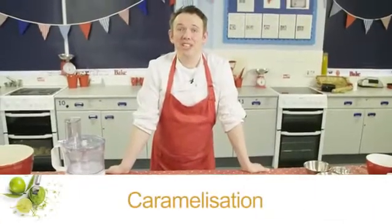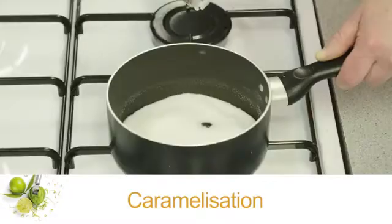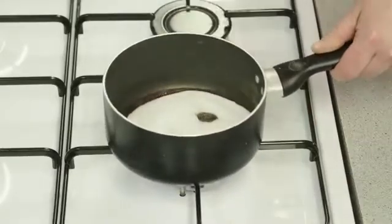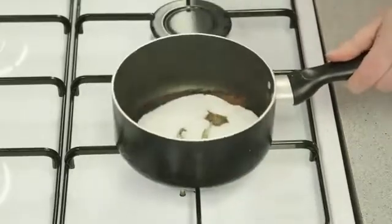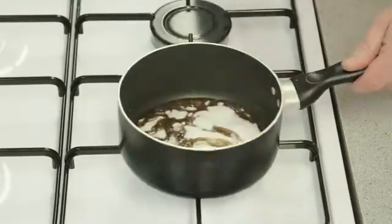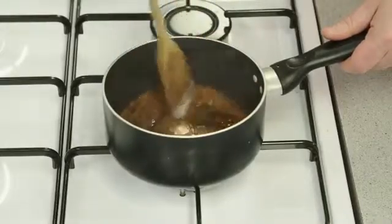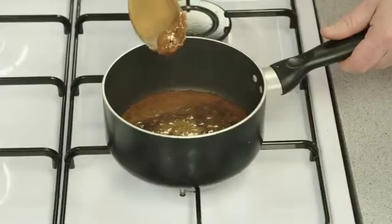Caramelization is another non-enzymic browning reaction. Simple sugars end up being broken down and new ones are formed when we add heat and remove water. Sugar crystals are white but on exposure to heat they gradually become golden brown and caramelize. This is due to a change in the sugar molecules.